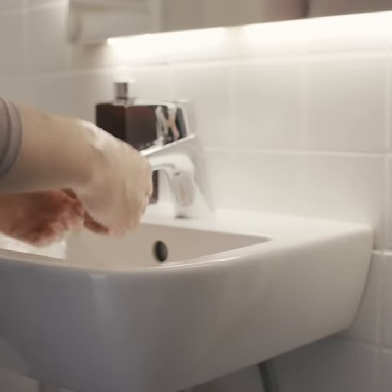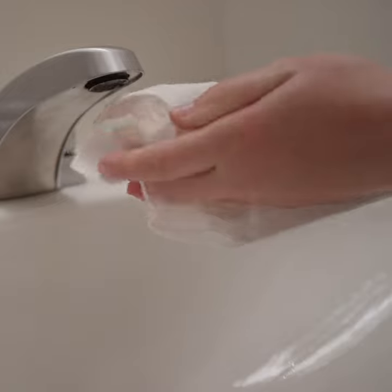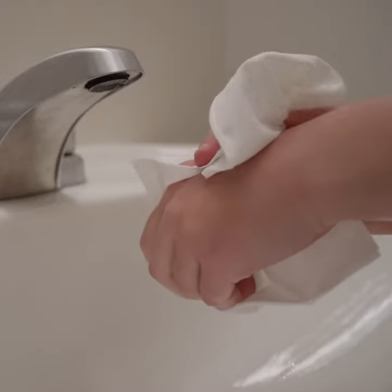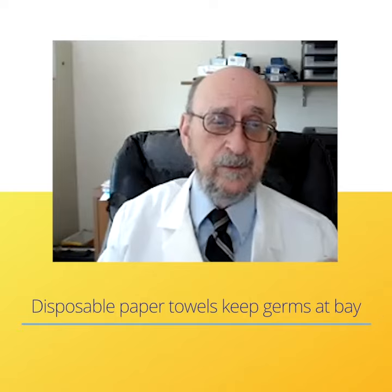Another sneaky place germs like to hide is in the hand towels in your bathroom. It's one of the easiest places to cross contaminate between members of your household. If you're looking for a more hygienic option, try disposable towels. That way you know the bacteria isn't waiting for the next family member. It's the best way to keep germs at bay.